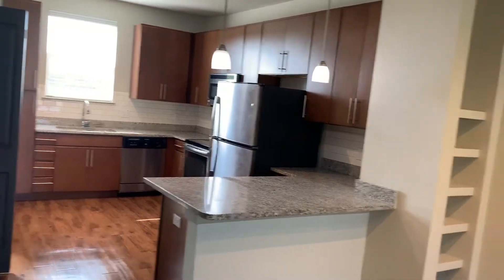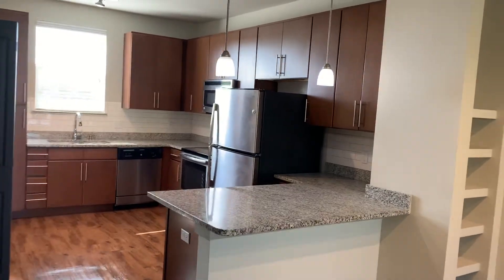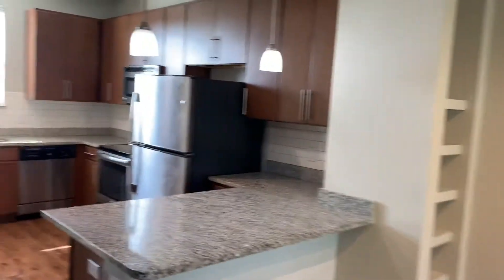This is our three bedroom, three and a half bath townhome. We're just right here at the entry. On this main level, you're going to have your kitchen, your living room, and a bedroom. You also have a half bath. So I'm going to start first in the kitchen area.